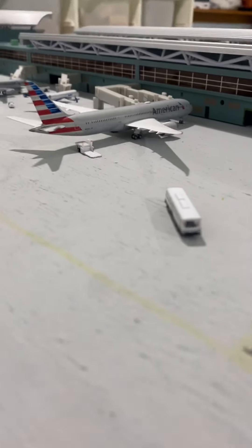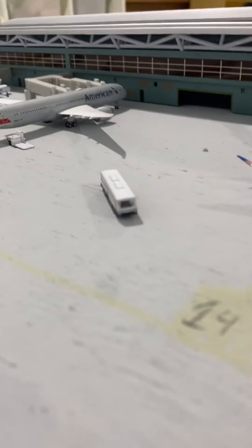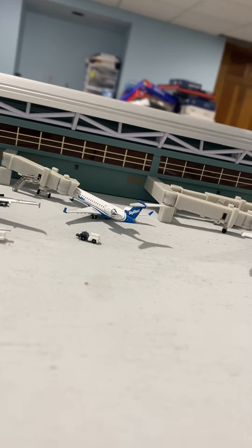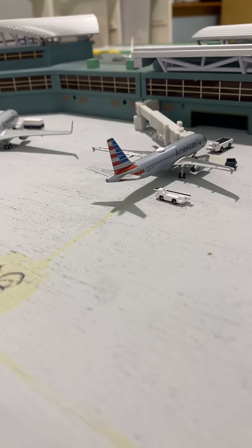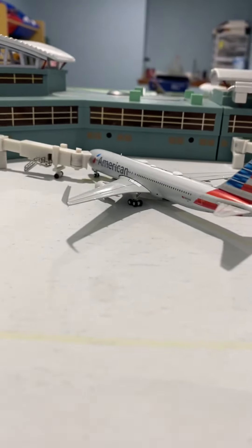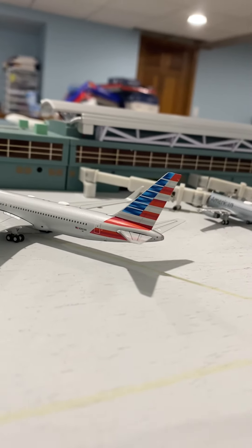Kicking it off into our American terminal, we have an American Boeing 787-8 departing out to London Heathrow. Another really exciting new aircraft: we have our SkyWest Bombardier CRJ-700, departing all the way down to Greensboro, North Carolina — that route may not be realistic. Next, we have an American Airbus A320-200 departing out to Dallas Fort Worth. And lastly, we have an American Boeing 767-300ER departing down to Los Angeles, California.